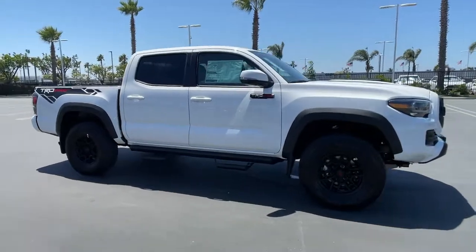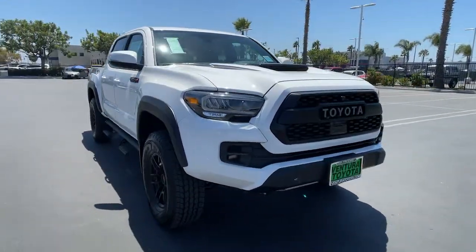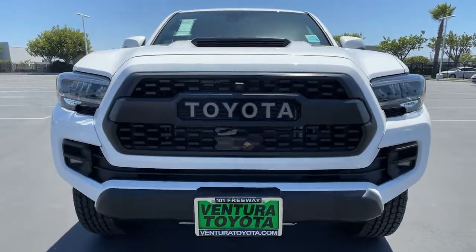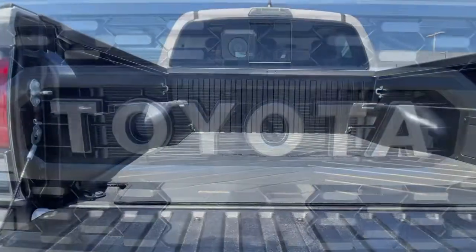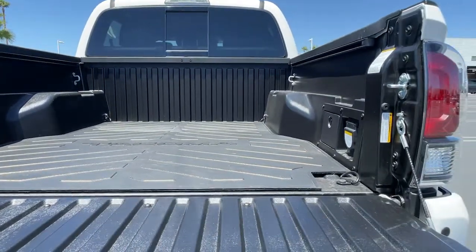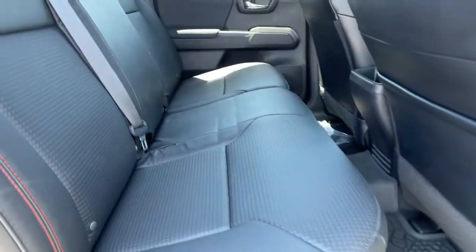The following are some of this vehicle's highlighted options: keyless entry, heated driver's seat, iPod/MP3 input, keyless start, fog lamps, heated mirrors, 4x4, backup camera, premium sound system, satellite radio.